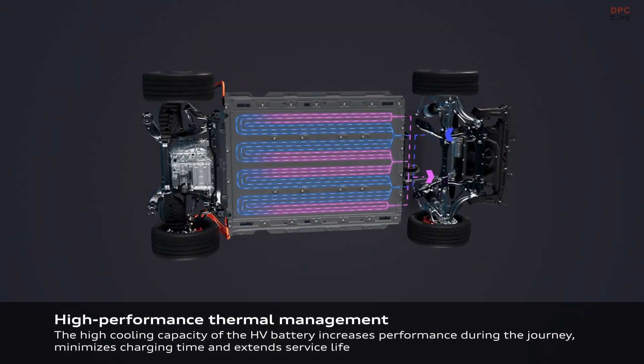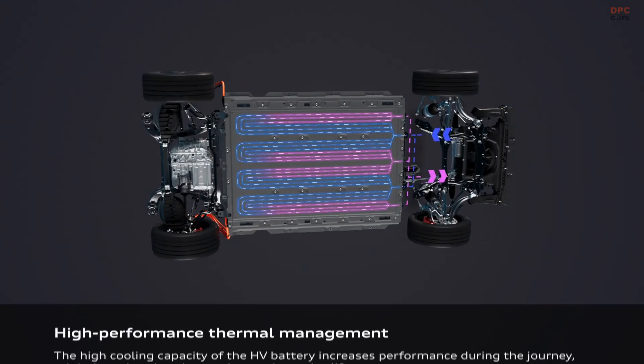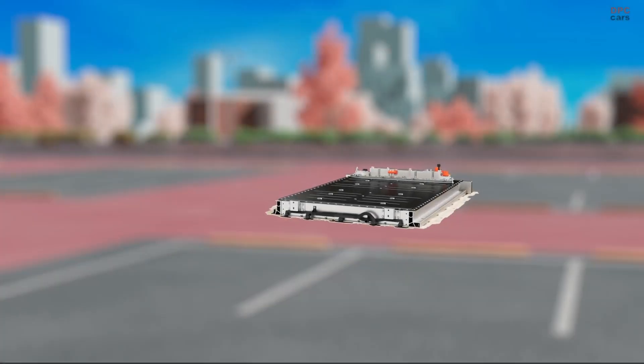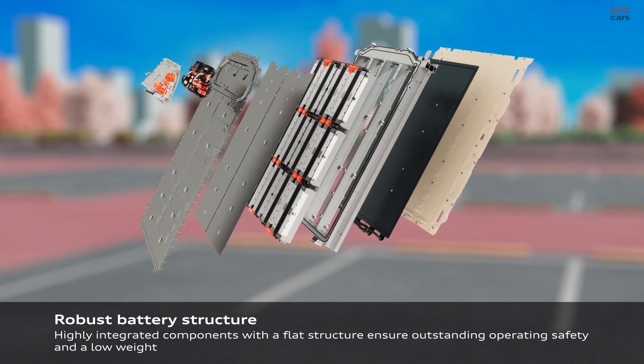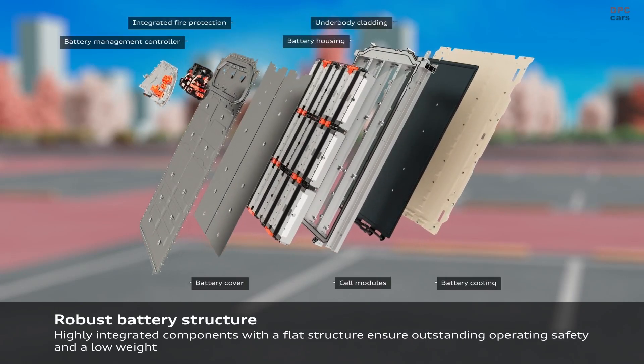The Q6 Sportback e-tron is available in both rear-wheel drive and all-wheel drive configurations, catering to different driving preferences. One of the key highlights is the 100 kilowatt-hour battery — net 94.9 kilowatt-hour — in the top-tier performance model.